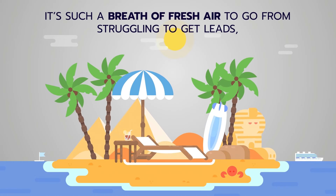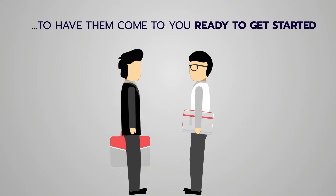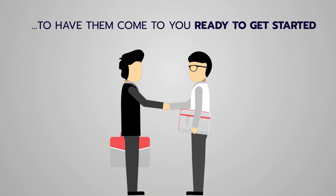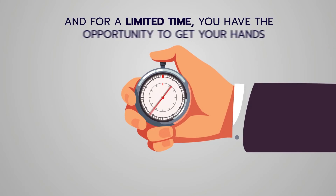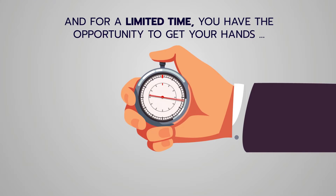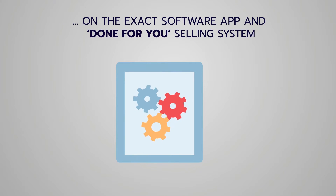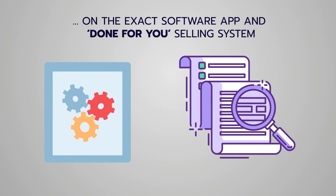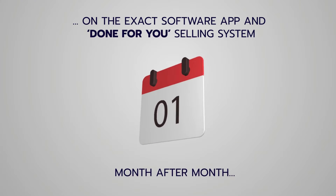It's such a breath of fresh air to go from struggling to get leads, cold calling, and chasing businesses, all the way to having them come to you with money in hand ready to get started. For a limited time you have the opportunity to get your hands on the exact same software app and done-for-you selling system that we're using right now to make thousands per month in our spare time.